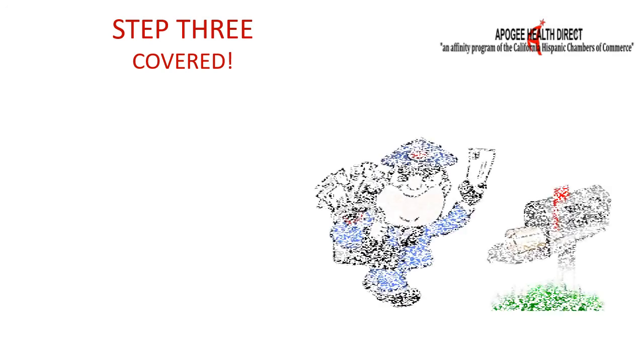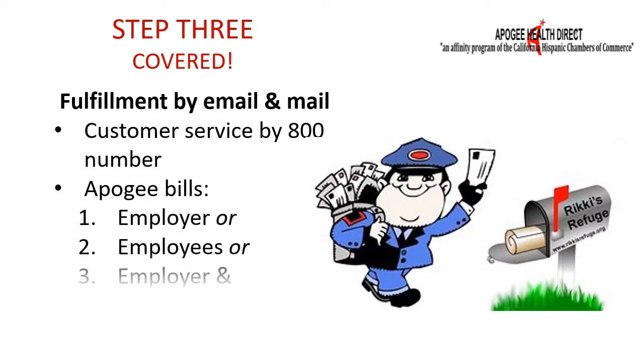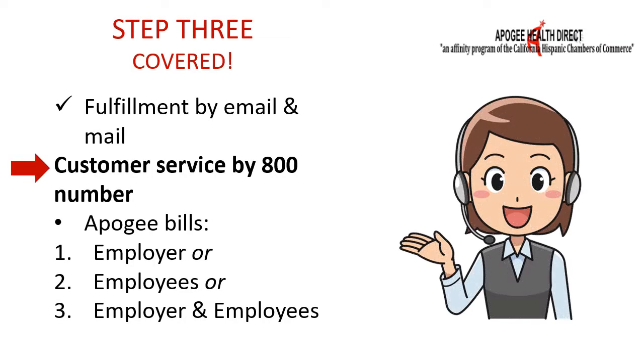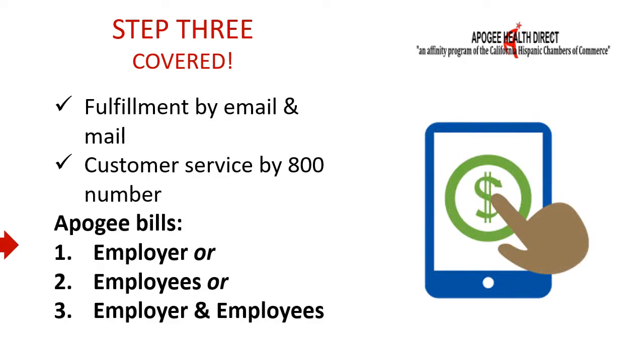Step 3 is when coverage begins. All enrollments are effective the first of the month. Employees who enroll will receive ID cards either by US mail or in their email, and Apigee stays on the job — all enrollees have access to a toll-free hotline customer service switchboard. Apigee bills the employer for any amount it agreed to contribute and each individual employee for any balance. Apigee can even coordinate with the employer to make all contributions tax-free.